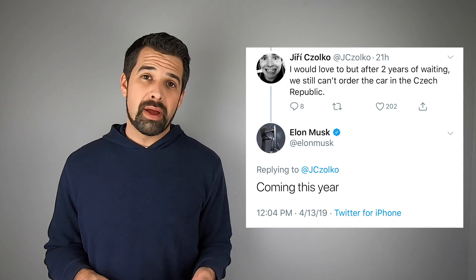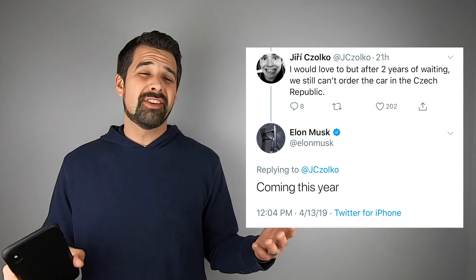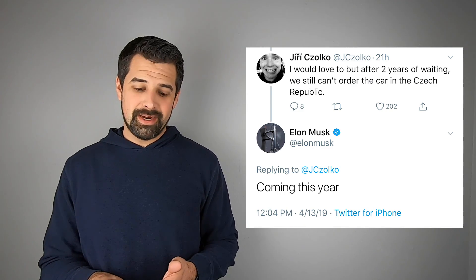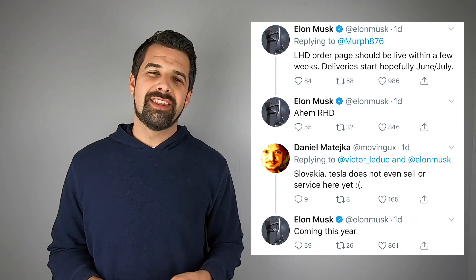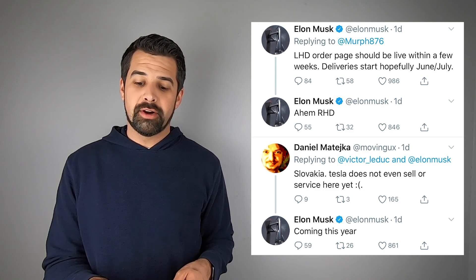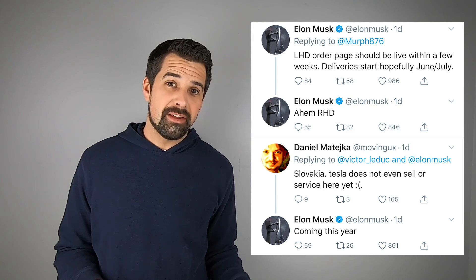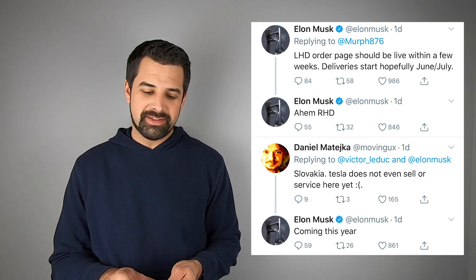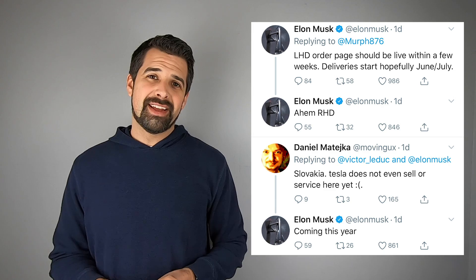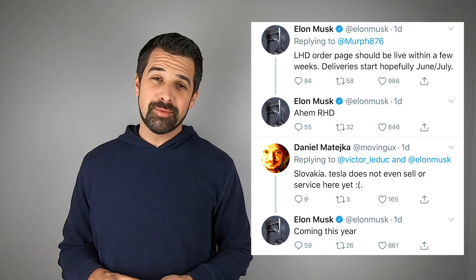Specifically regarding the Czech Republic, people noted that after two years of waiting they still can't order the car. Elon responded that it's coming this year. Elon also tweeted that the right-hand drive order page should be live in the next couple of weeks, with deliveries starting as early as June and July. Somebody responded that Slovakia doesn't even sell the Model 3 at this point, and Elon confirmed that's coming this year as well.